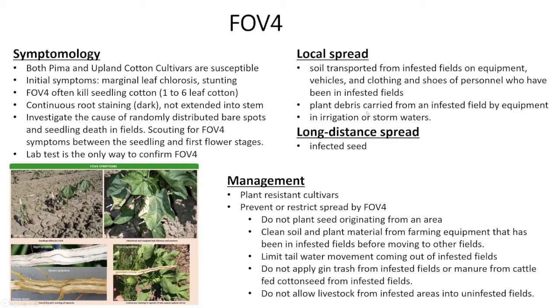FOV4 spreads through contaminated soil, through equipment or plant debris, and through irrigation water. For long-distance transmission, it's transmitted through contaminated seed — something we should worry about because Arizona is like a cotton nursery state; we produce and distribute a lot of seed. If it's introduced here, contaminated seed could be a potential route. In terms of management, there are some resistant cultivars, and the main strategy right now is to monitor the pathogen early and identify it early so we can prevent and restrict the spread.